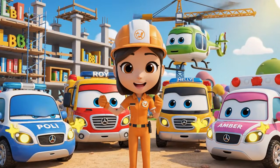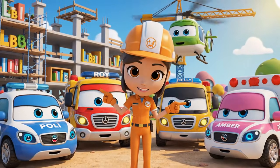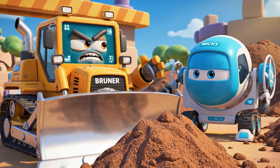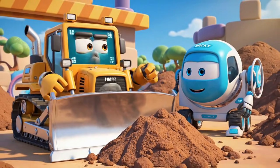Hello everyone. We're here for the daily safety check. Safety check just means more waiting. I want to work.